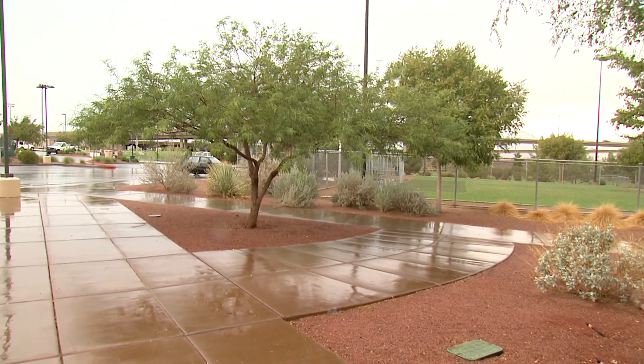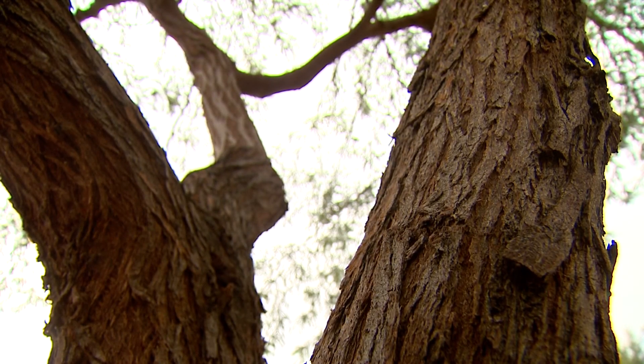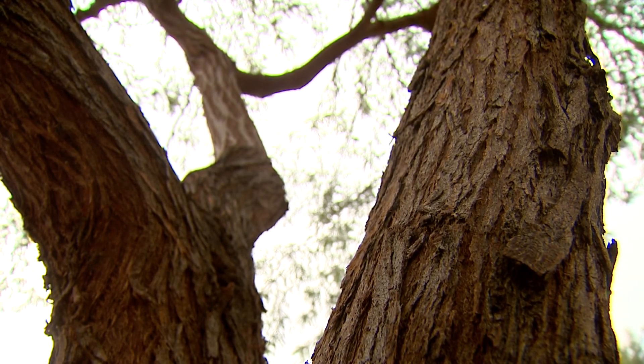Now of course everybody knows about the mesquite — it does real well, and once again it's got little tiny leaves too. Yeah, and it's got a nice protective bark as well, so you get a lot less sun scalding and a lot healthier tree in the desert.